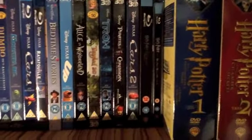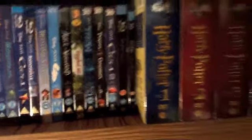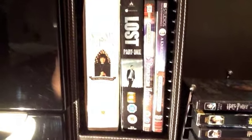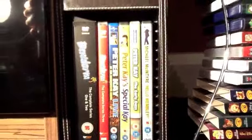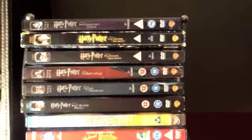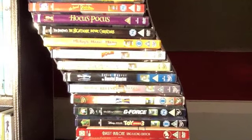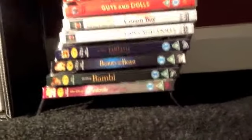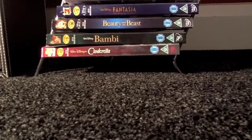Then there are two Harry Potter Blu-rays, and we move on to my Harry Potter Ultimate editions. In here we have my TV collection, which includes quite a few different TV shows and also some stand-up comedy. Then moving on, we have my Harry Potter DVD collection and the rest of my Disney DVD collection, and then some musicals and my Disney slipcovers.